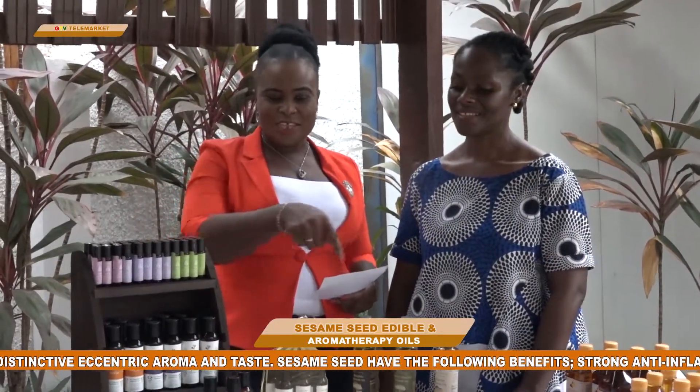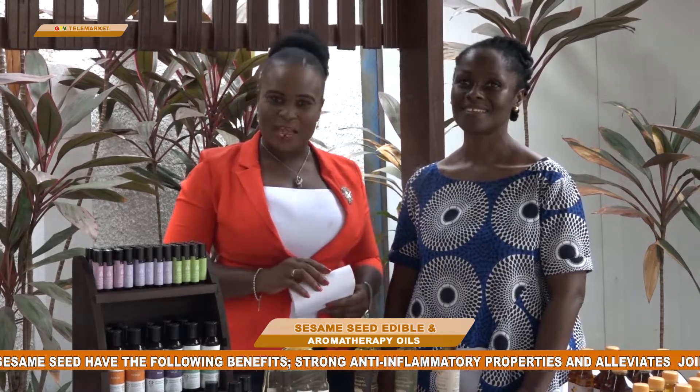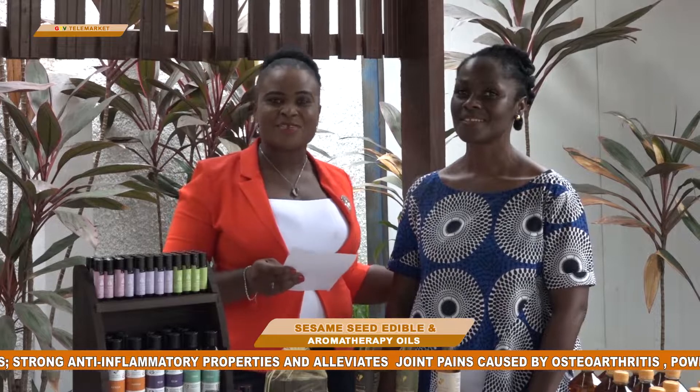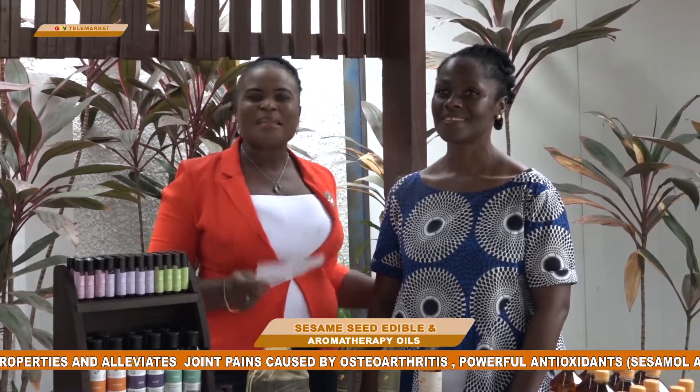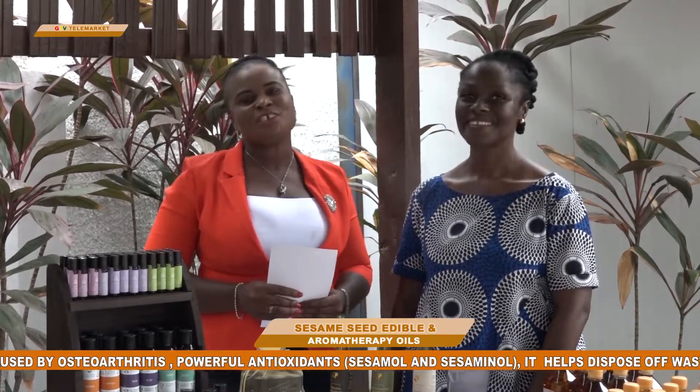Watch your screen — you'll see their numbers there. Contact them for your share of the product. Today we brought to you Nature's Essentials with their Sesame Seed Oil product. Thank you for watching. My name is Diana Laudin-Possey. See you some other time with another edition of GTV Telemarketing. Bye for now.